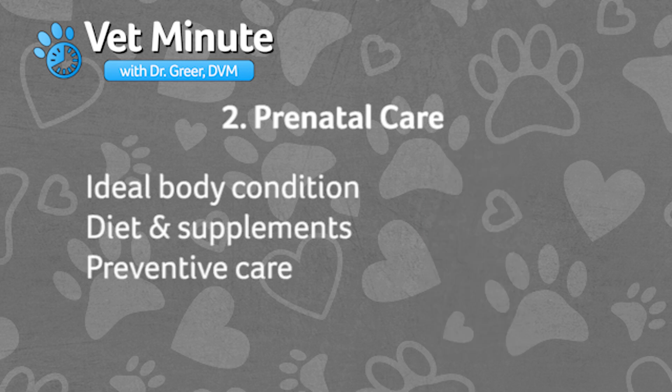Prenatal care also includes preventive care, including vaccinations, heartworm testing and preventives, flea and tick preventives, hygiene, and Brucella testing.